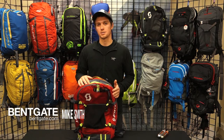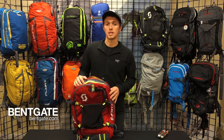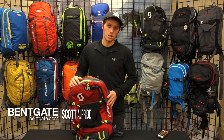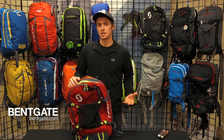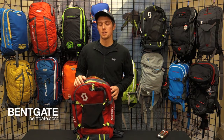Hey everyone, I'm Mike, I work at customer service here at Bankate. In this video we're going to be checking out the new Scott series of airbags. This pack utilizes unique technology by Alpride, which actually borrows the technology from life vests — using just two small canisters.